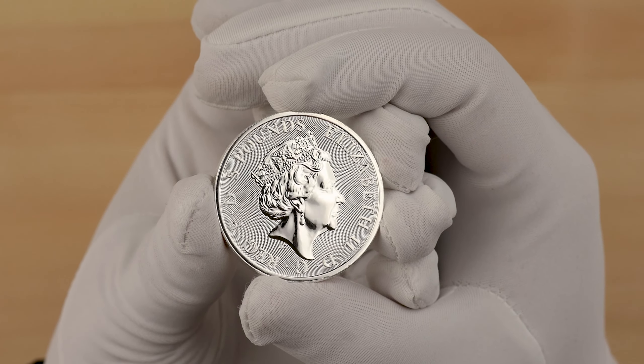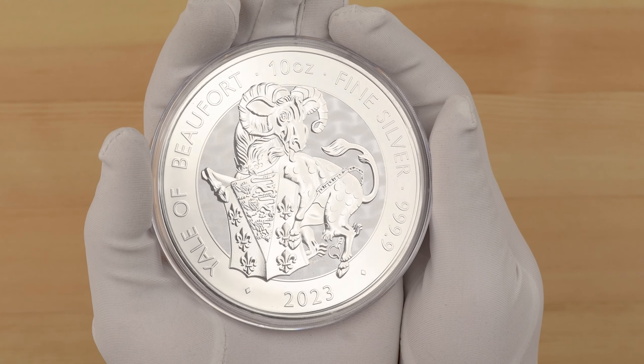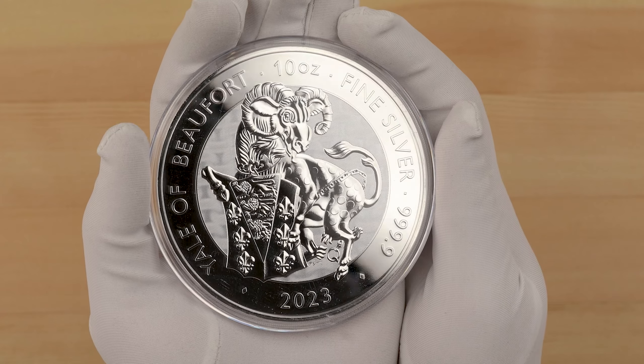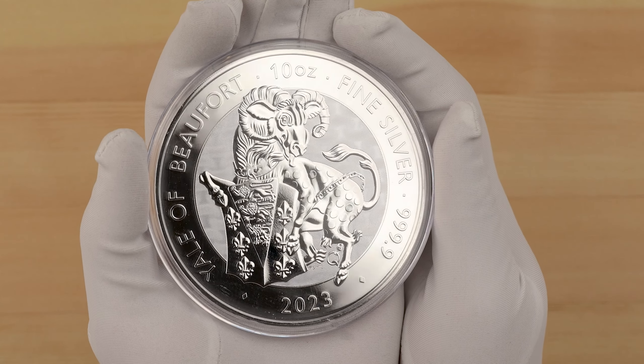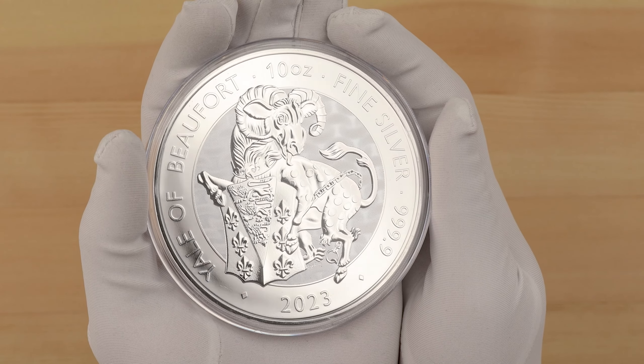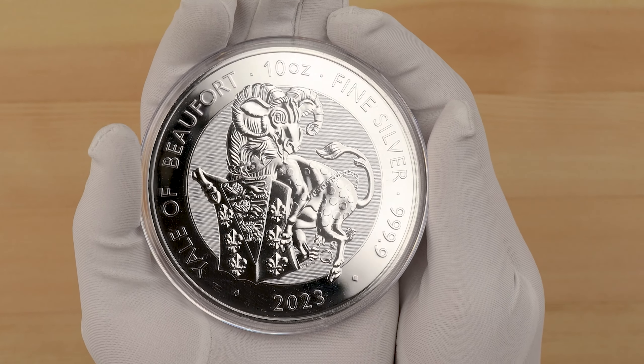Next, onto the 10-ounce. Here you can see the same design as the 2-ounce, but with much more scale. You can see how the background chainmail texture looks much smaller in relation to the Yale. This creates a better separation between the foreground design and the background — it looks so much cleaner, and this is a great example of why larger coins can be the better designs in series releases.